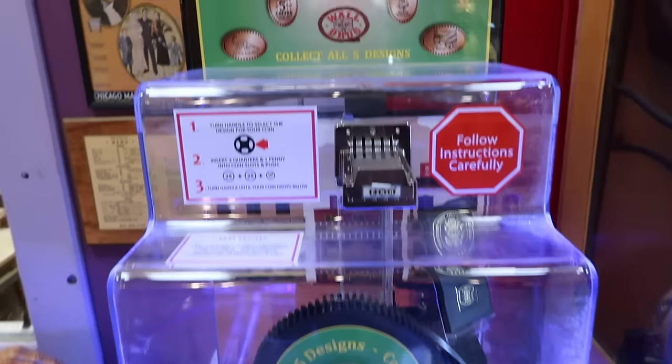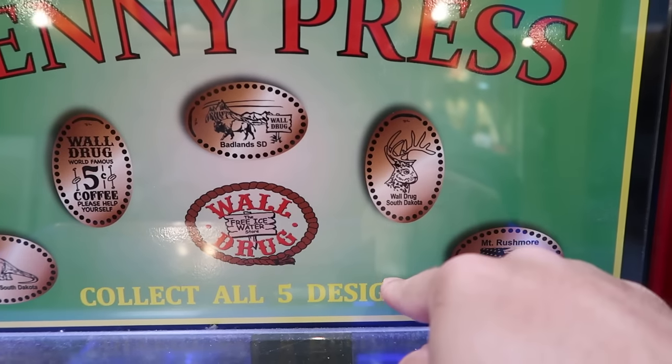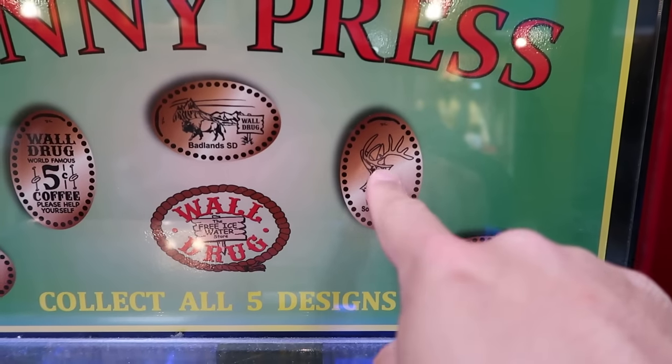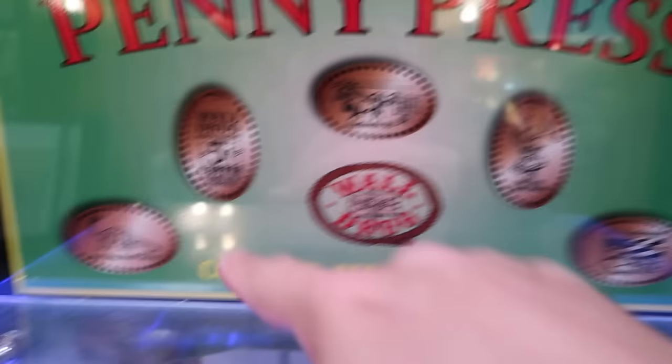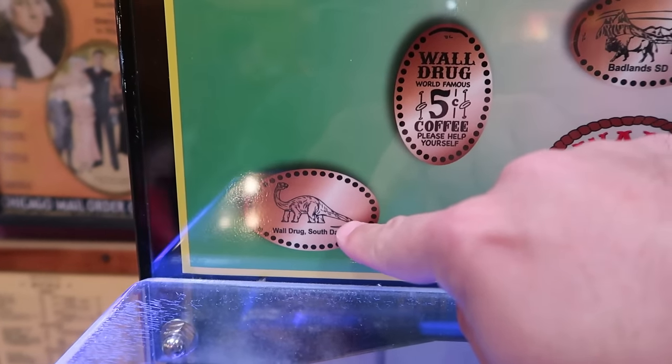Another penny smasher! And look at this — we have the standing jackalope, we have the jackalope with the saddle, but we don't have the jackalope head. I need this one too. And I think I'm going to get the dinosaur as well.